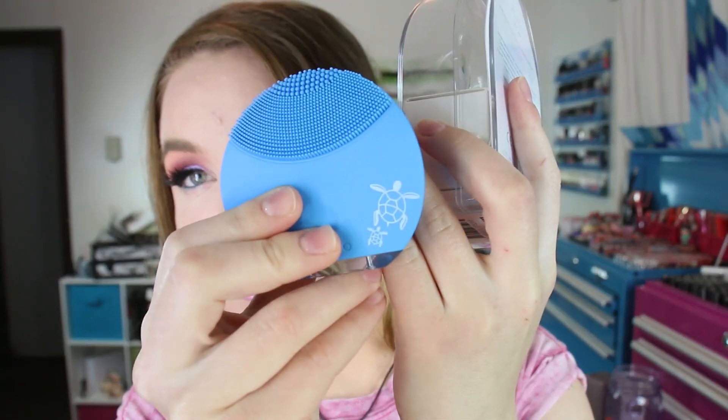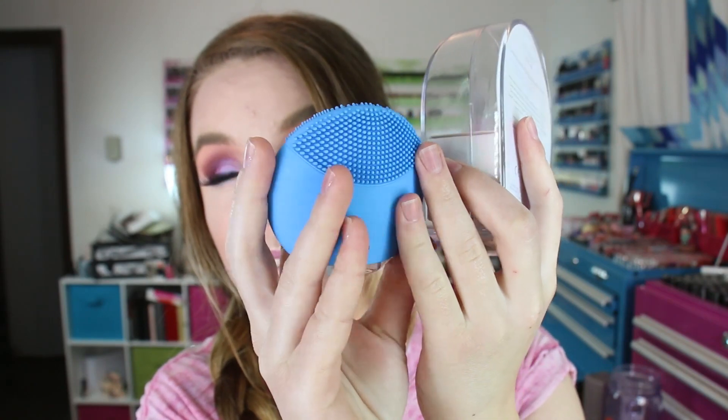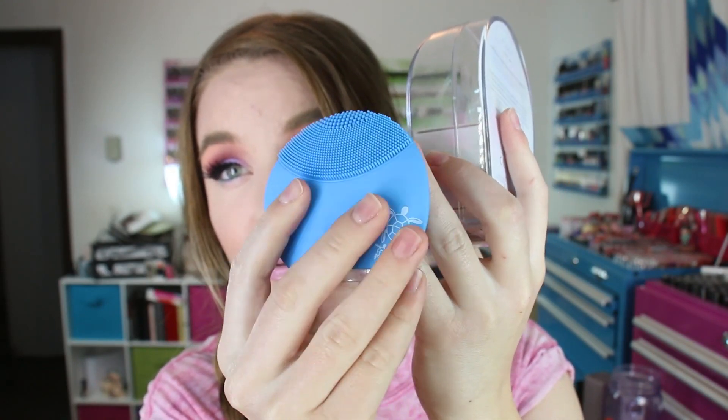I wanted a smaller one to travel with, and also this one was where they gave a portion of the proceeds to the sea turtles. I love the color because blue is one of my favorite colors and it has the turtles on there — I think it's so cute. I've actually been using this instead of my other one currently, but it'll be a great one for traveling.